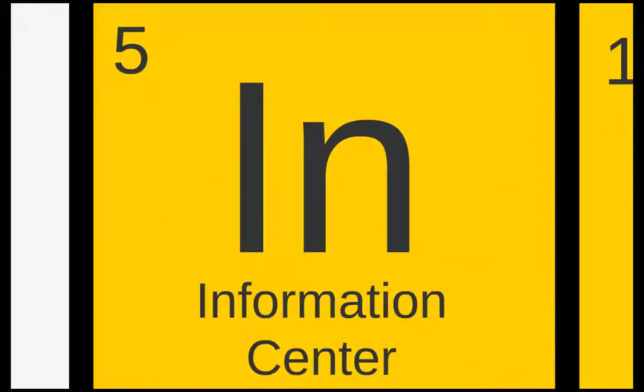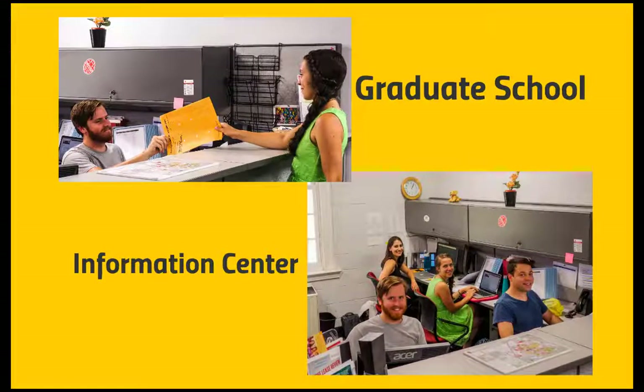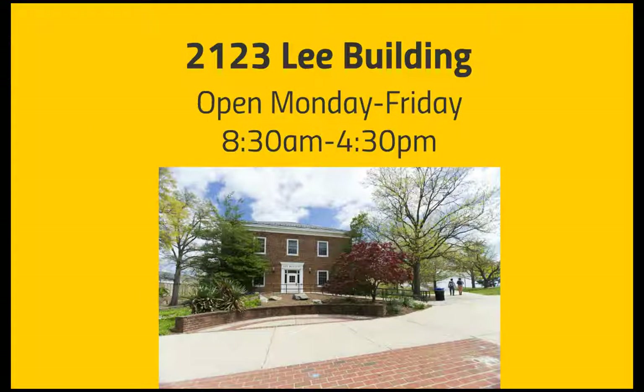Another element here to help you through your academic journey is the Graduate School Information Center. When you need in-person assistance with paperwork or if any unexpected issues arise that impact your academic progress, the Graduate School Information Center is here to assist you. It is located in 2123 Lee Building and open daily Monday through Friday from 8:30 a.m. to 4:30 p.m., with extended hours as necessary.